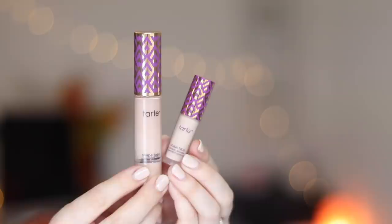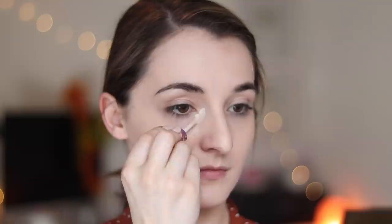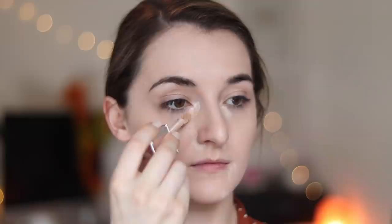Next I'm going in with my all-time favorite concealer — I have yet to find something as good as the Tarte Shape Tape. I'm using my little mini version in the lighter shade since I no longer have a summer tan. Something I've recently discovered is mixing a dab of foundation in with the concealer before blending — it blends seamlessly into the rest of my foundation. I'm also bringing a little concealer up over my eyelids to prime them.